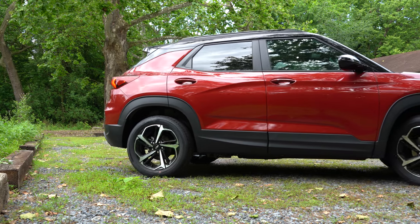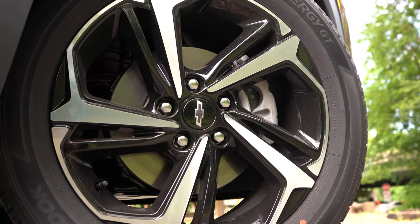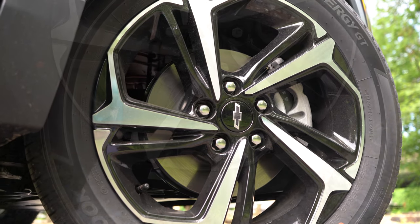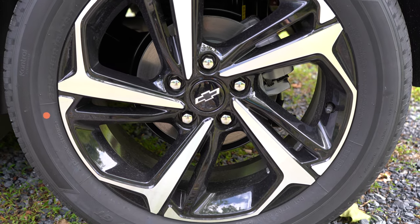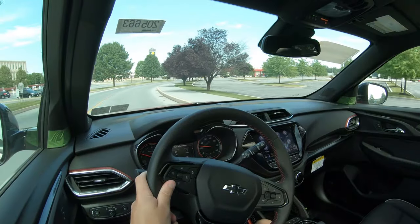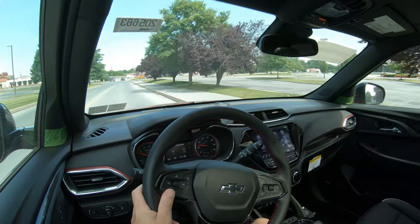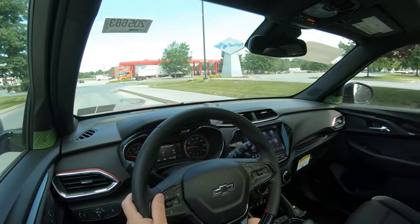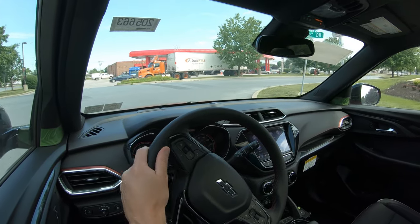There isn't a whole lot of braking data available yet since this vehicle is still very new, but from feel alone, braking is wonderful — it immediately brings the Trailblazer to a stop with no brake pedal delay. I'd estimate the 60-to-0 stopping distance comes in at around 120 feet; we'll see how close that is when official numbers come out.